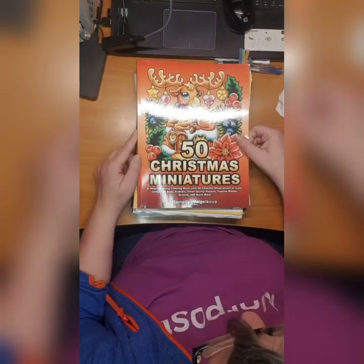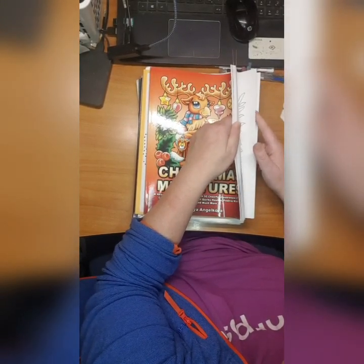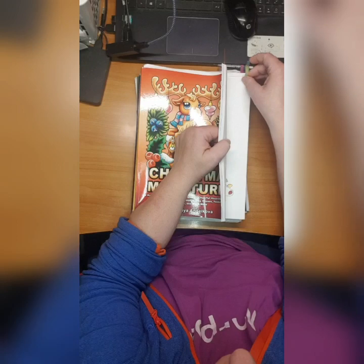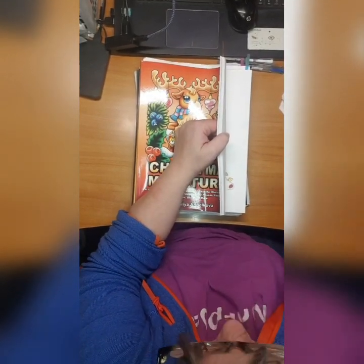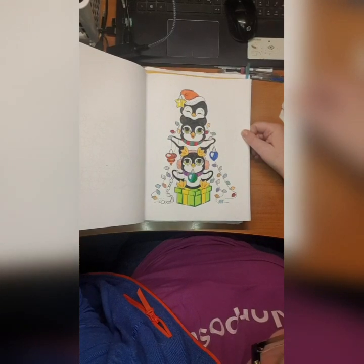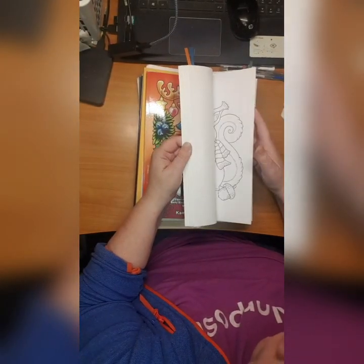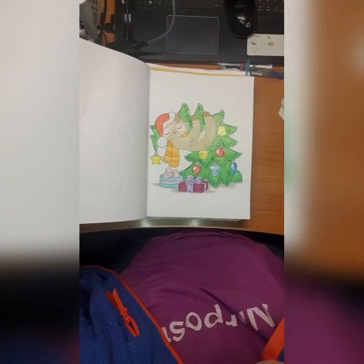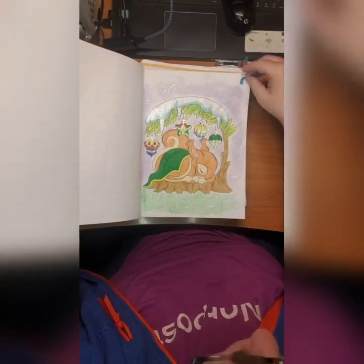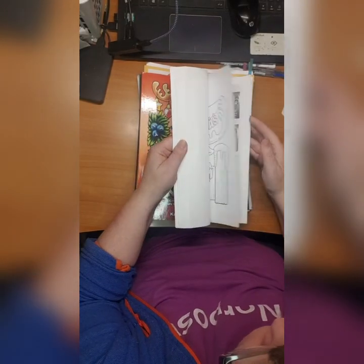Then we have 50 Christmas Miniatures by Camellia Angelkova. I have body colors here - one with Yaw Coloring, her YouTube channel - and no, this one is with Disney Megs Coloring, sorry. It's so cute and I just adore it. Then we have Yaw Coloring - we did this, that's a body color. Lots of glitter here too, it's Christmas, we need a lot of glitter.